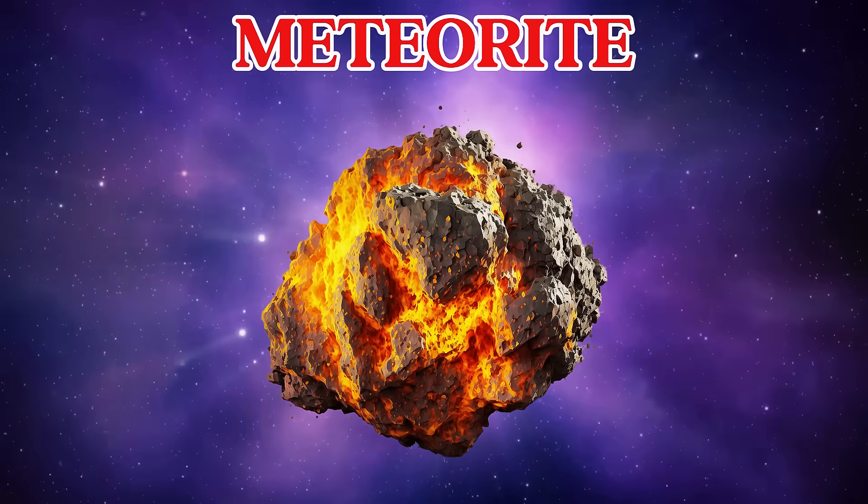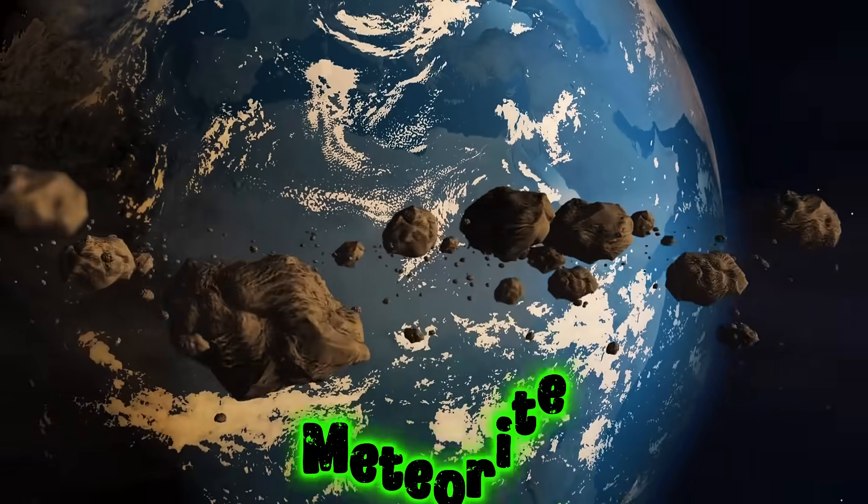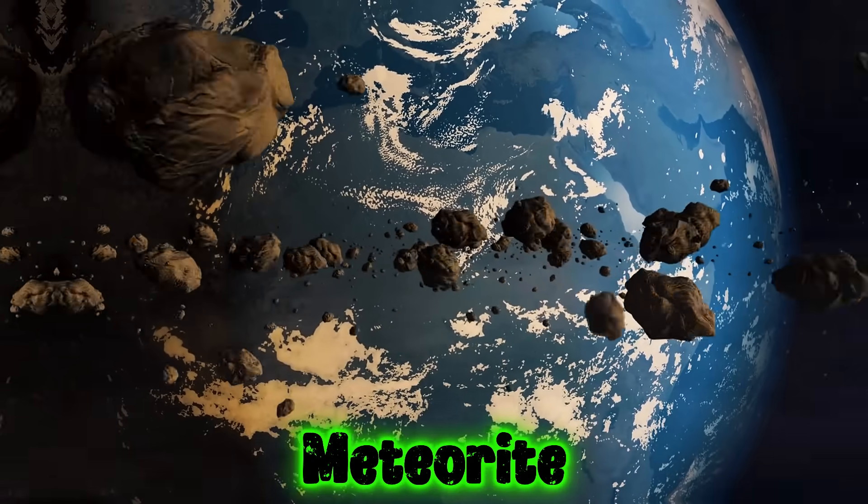This is a meteorite. A meteorite is a space rock that falls to Earth. It can leave holes called craters.